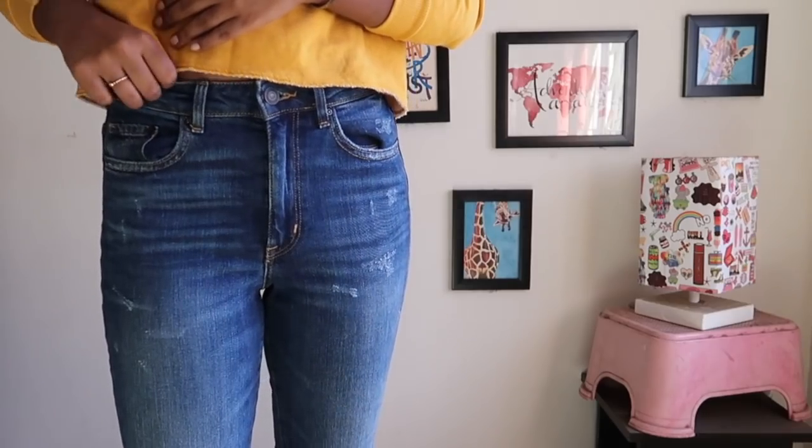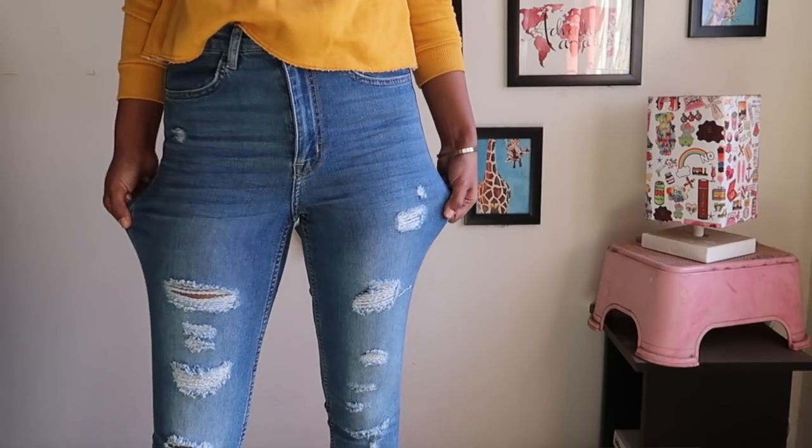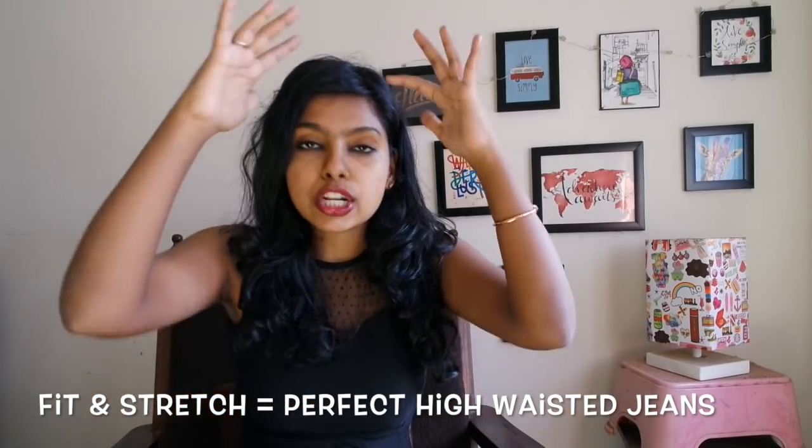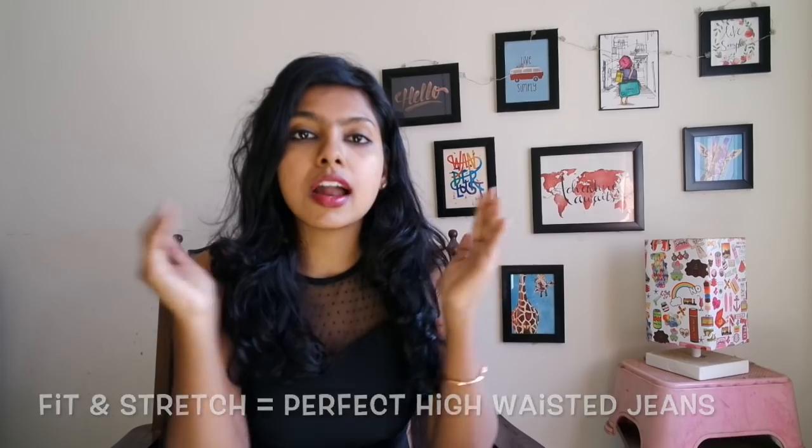Stretch is very important. If it's going to fit a little loose on your waist and then very tight on your leg, don't buy the jeans at all. It is not like a skinny jeans where you can somehow manage with a belt. High waist jeans will actually show your full structure, so unless and until it fits perfectly — like it is made for you — don't buy it.